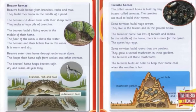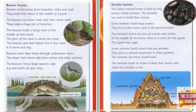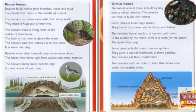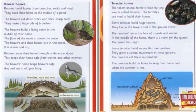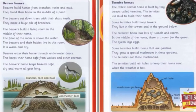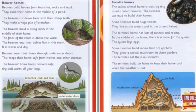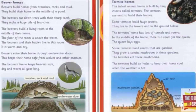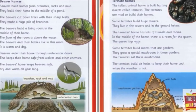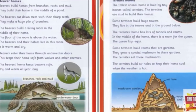The beavers cut down trees with their sharp teeth and make a huge pile of branches. The beavers build a living room in the middle of their home. The floor of the room is above the water. The beavers and their babies live in this room.